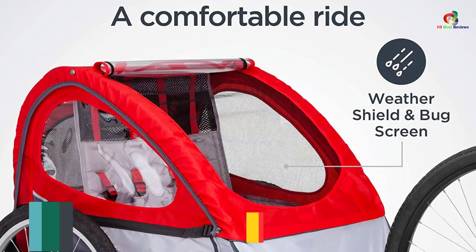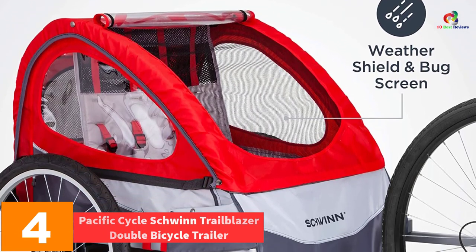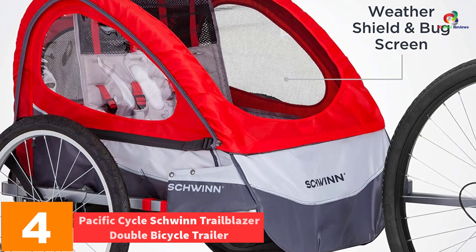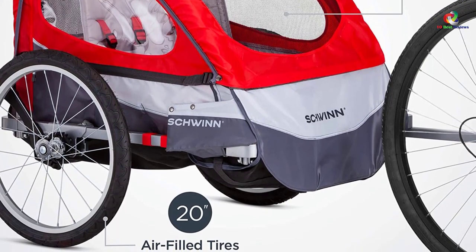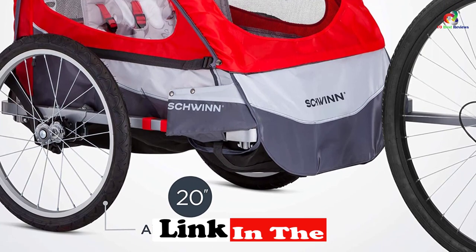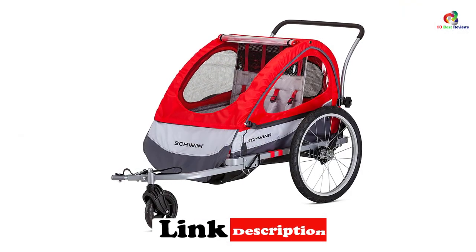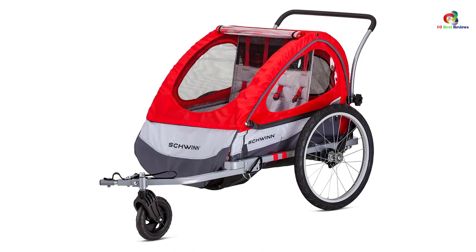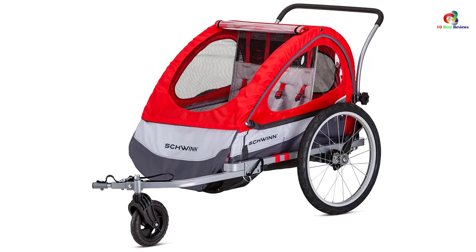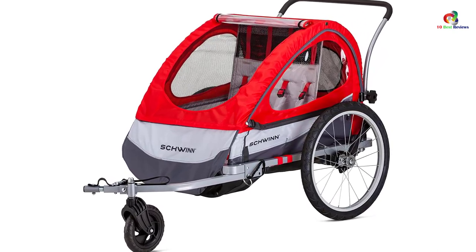At number 4, we have the Pacific Cycle Schwinn Trailblazer Double Bicycle Trailer. The size of the trailer is always an important consideration when making a purchase. This is a unique bike trailer with a 2-in-1 canopy, hence will keep the kids safe when riding. Apart from this, the trailer also has weather and bug screen shield protection. This will bring about safety while in the trailer. It can hold up to 40 pounds, which makes it perfect for 2 kids.